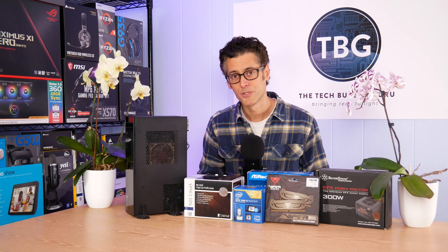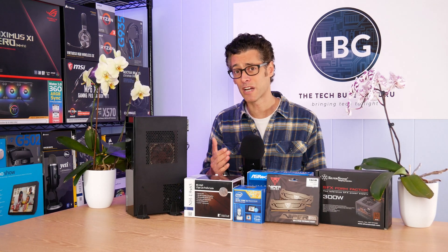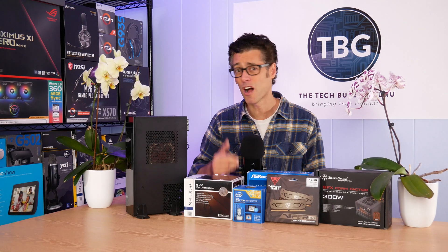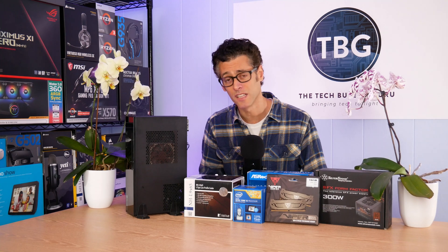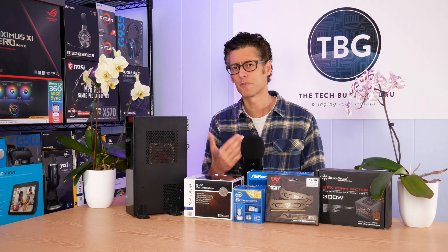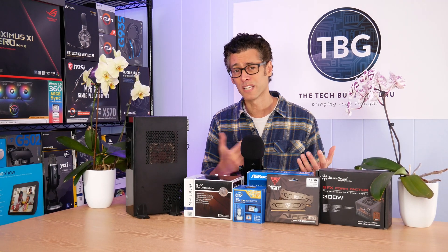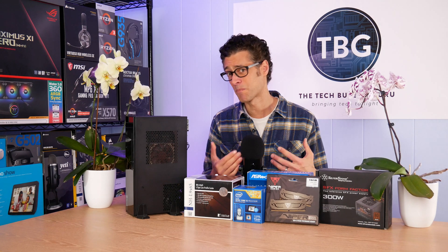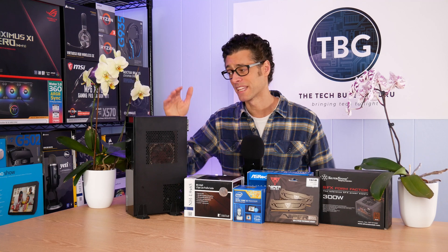Hey there, I'm Ari from The Tech Buyer's Guru and I've got another PC Buyer's Guide for you here on the channel today. This time around I'm going to be showcasing a small home office PC that you can build for under $750. A lot of people are working from home these days and are probably going to be doing so for quite some time, so why don't you go for a desktop like this?